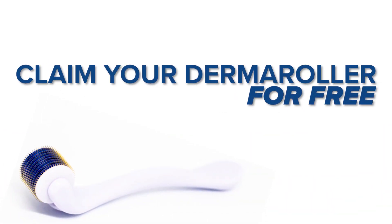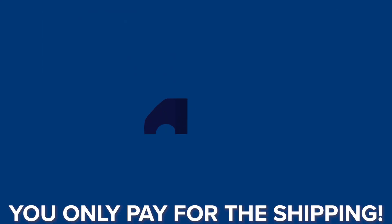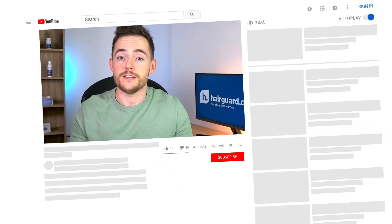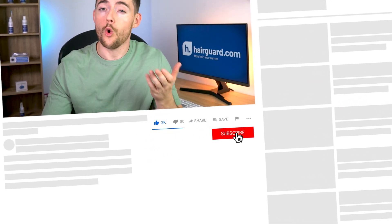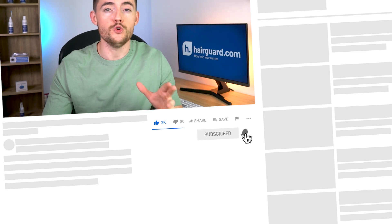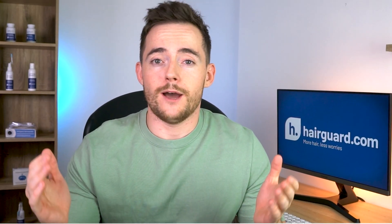Just before we get into this video, you can claim your free derma roller by clicking the link in the description — we'll cover the cost of the derma roller, and you cover the cost of shipping and handling. If you are new to the channel and you want updating on any of the latest hair loss news or any breakthroughs that we find out about, then do make sure to hit subscribe. So now let's get into it.